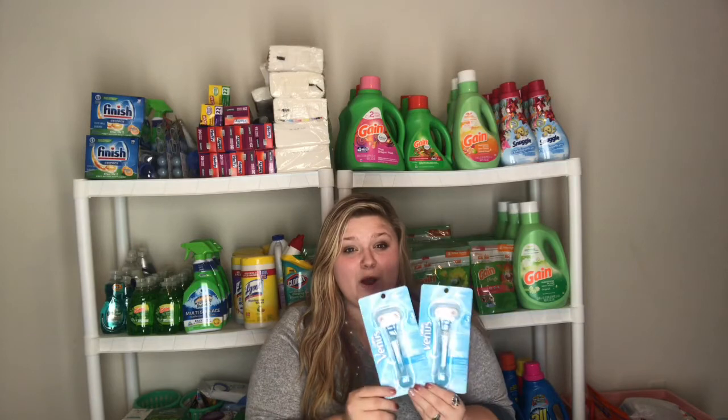Then you're gonna stack any CRTs you have. I had a $3 and a $2, so that brought it down to $6.98. Then you're gonna get back a $5 extra care book, making it only $1.98, or 99 cents each — which is a great deal for these razors.